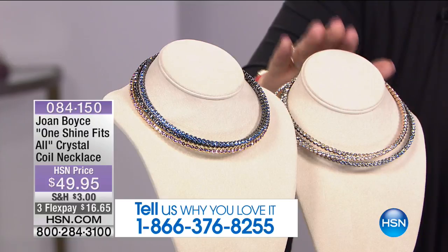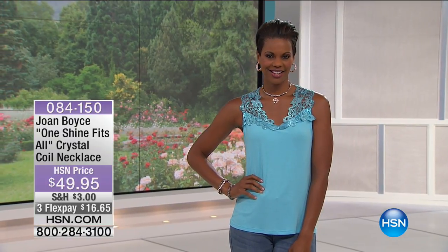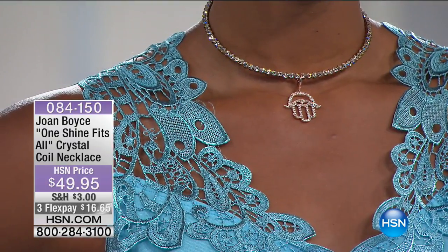We have small-medium and we have medium-large. The small-medium is going to fit a 14 to 16-inch neck, and the medium-large is going to fit a 16 to 18-inch neck.